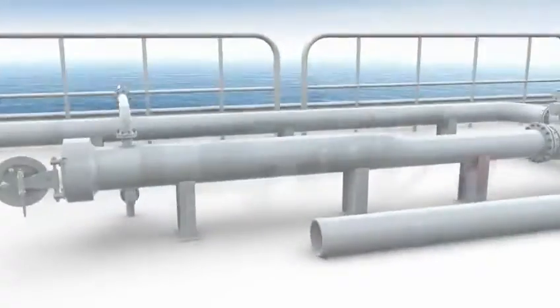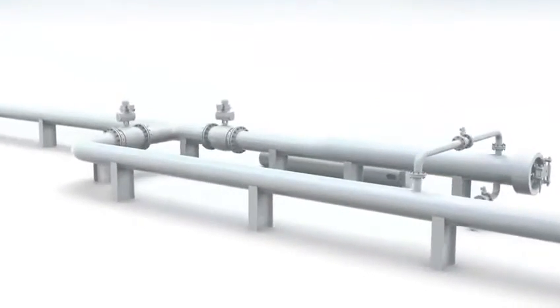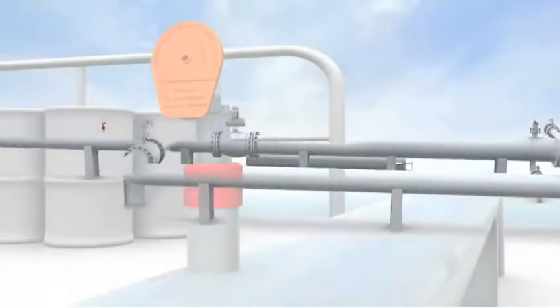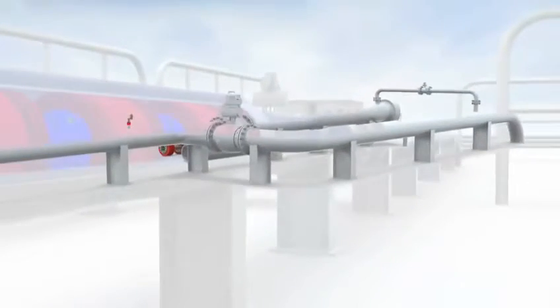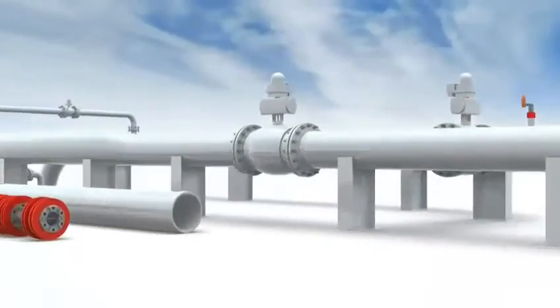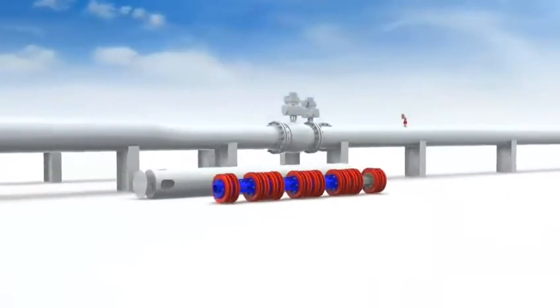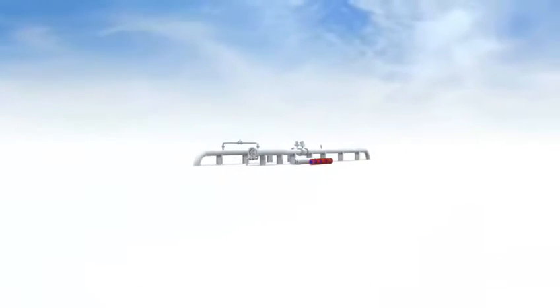Ample uses proven engineering components and devices which incorporate fail-safe mechanisms. It substantially reduces the cost of launching pigs, provides health, safety, and environmental benefits, and allows resources to be utilized for other operational requirements. Ample makes pipeline pigging more efficient and effective. Contact Pipeline Engineering to find out how Ample can help you.